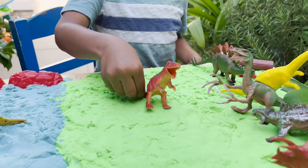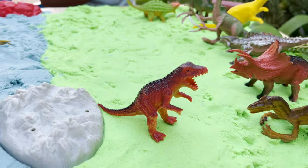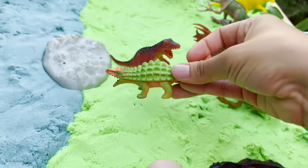We have a T-Rex going in our green sand. And we have an Ankylosaurus.